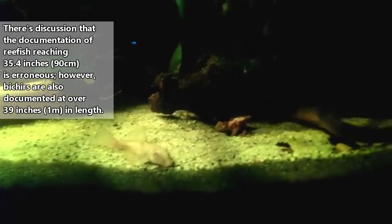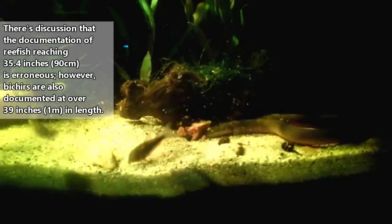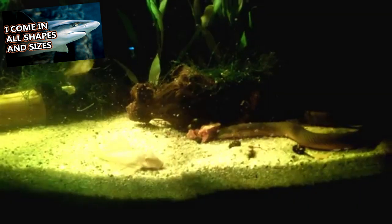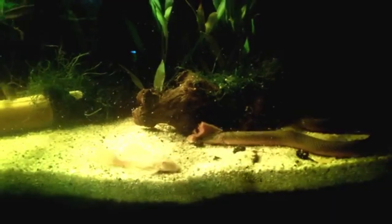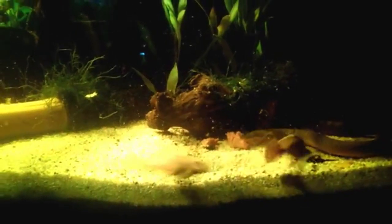Bichirs and Reedfish typically reach about a foot in length, but they've been documented as reaching more than triple this. They have little shark-like teeth that help them hold onto prey while they're active at night. Menu items for these fish include small fish, amphibians like frogs, aquatic insects, and even terrestrial insects.